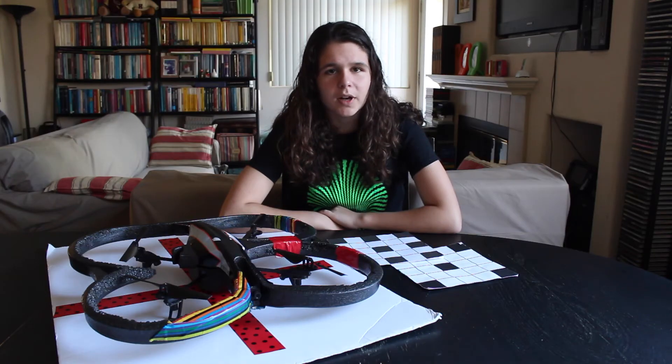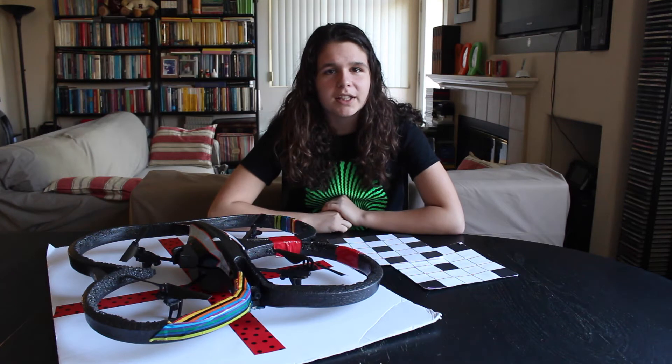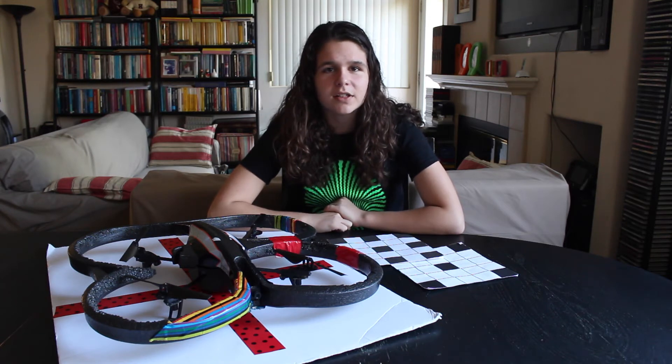I needed the drone to follow me at a programmable distance depending on the soccer drills. Since I love hacking, I decided to program a drone to do this for me. I started reading about how the human brain is able to understand images so quickly. I learned that it does so through an attention mechanism that allows us to focus on the most important regions of the scene.